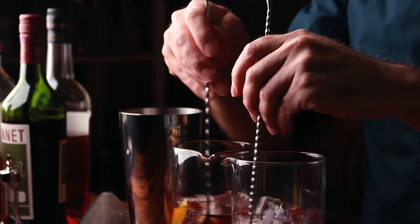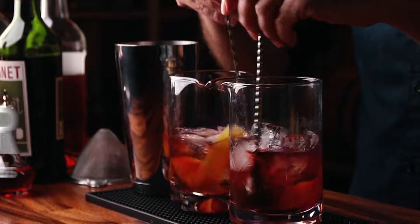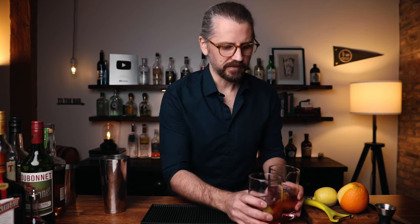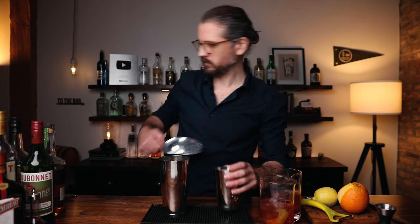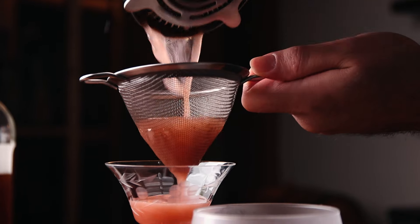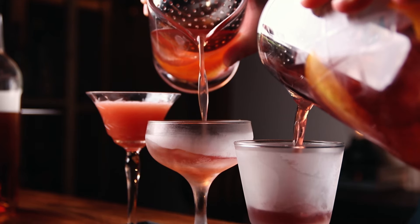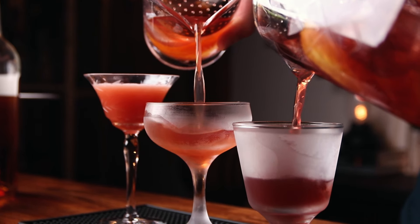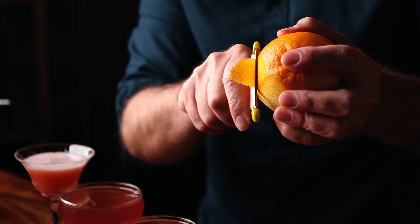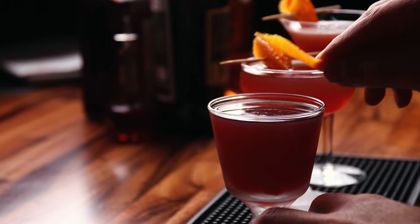I'm going to stir these two and shake the original one. Start by stirring — about 30 seconds. Keep an eye on the orange and lemon swaths; they want to work their way up, so keep them in the drink while you stir. Set these off to the side, now shake the other one — 10 to 15 seconds. Double strain into your cocktail glass. I've got a smaller glass for the shaken cocktail since it's a smaller amount. Strain off the other two into their respective glasses. All three are served up, and all three will get orange zest right on top — a fresh zest for each cocktail.